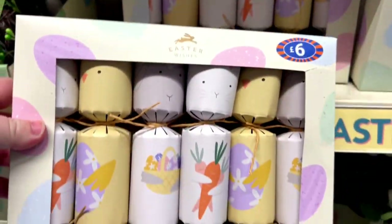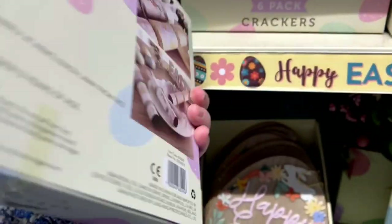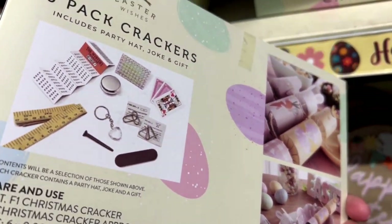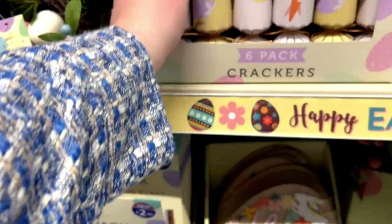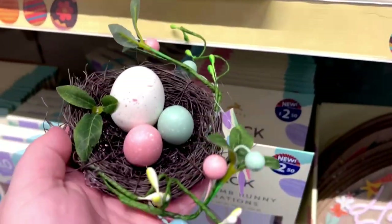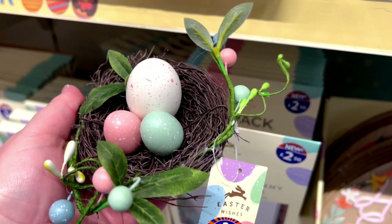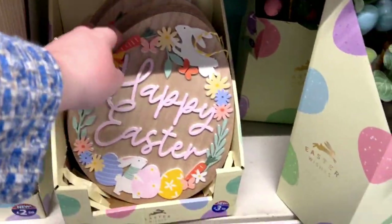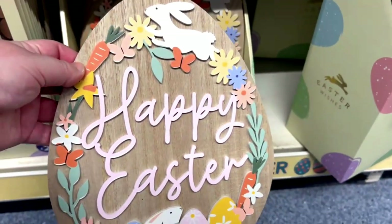I have never seen Easter crackers — have you seen them before? I have not, and now you can get them from B&M.